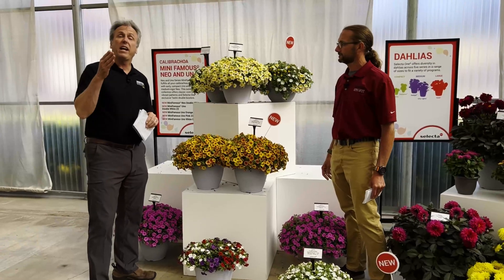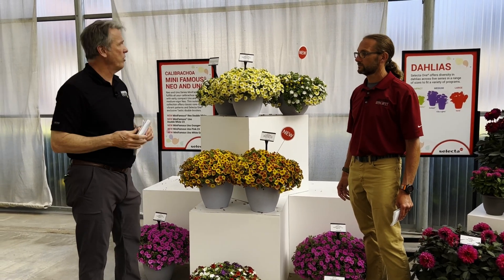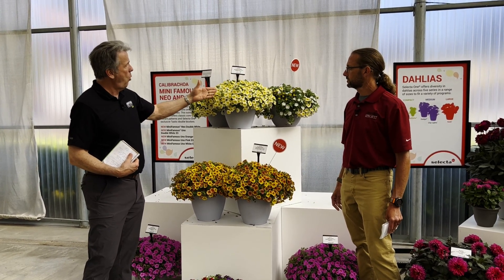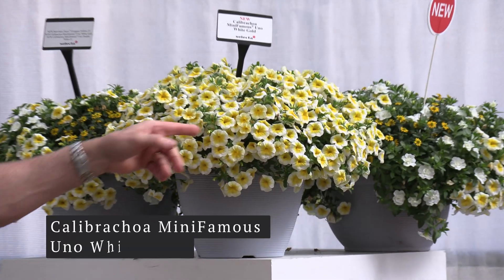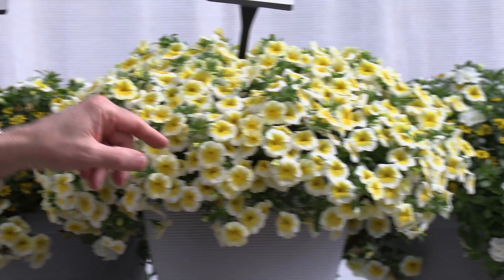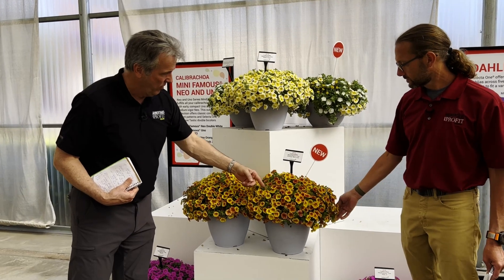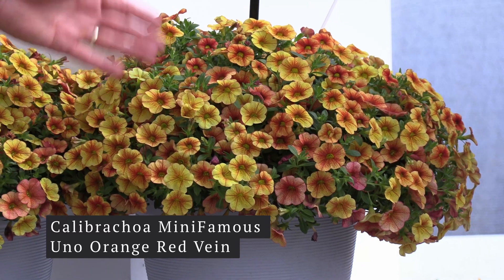SelectaOne has a lot of Calibrachoa, and they have for decades — they've been one of the leaders in the class. And they're still leading with their Mini-Famous Unos. One of the new ones is White Gold — it's a very nice color with a beautiful yellow center, nice white, and a palish buttery rim. Gorgeous color. And then Orange and Red Vein Uno — the color description describes itself: orange with a red vein.